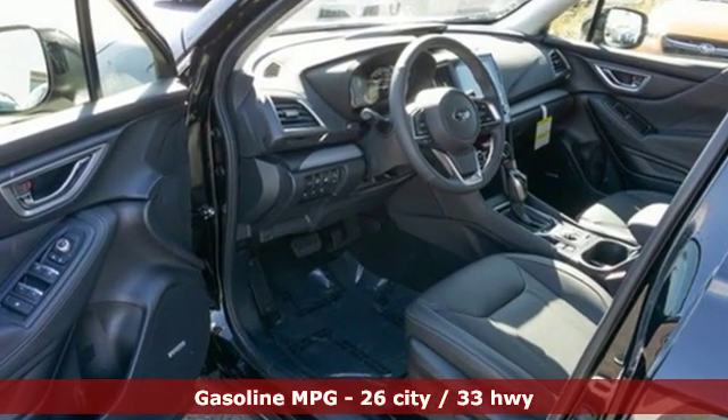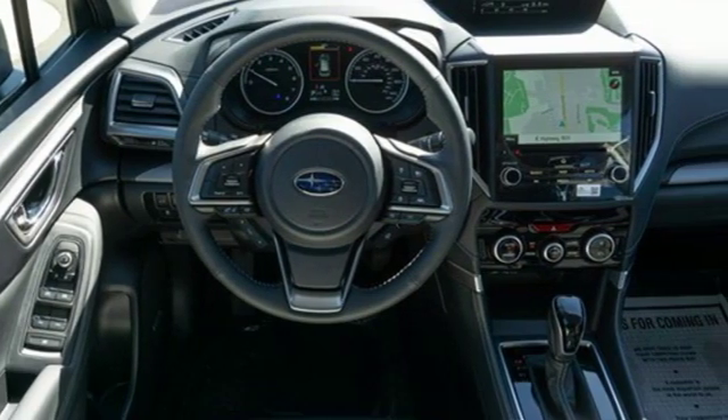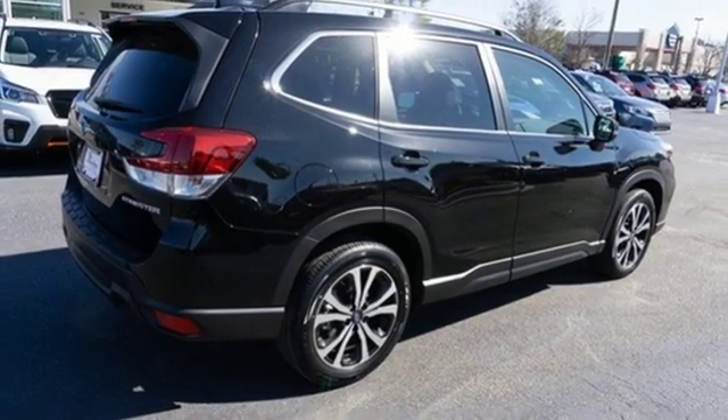Continuously variable automatic transmission. Dual zone climate control. Streaming audio. Auto dimming rear view mirror. Heated steering wheel. Power heated mirrors.